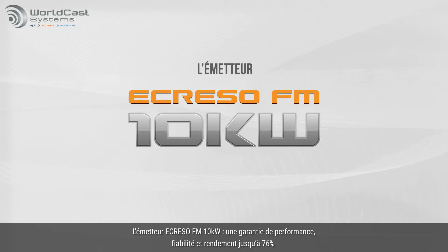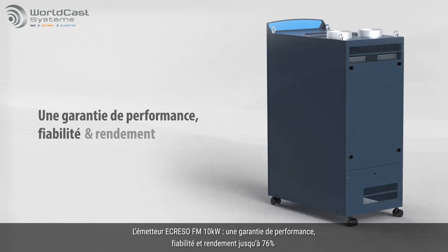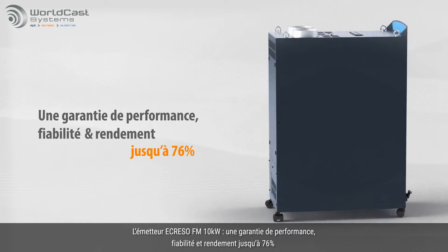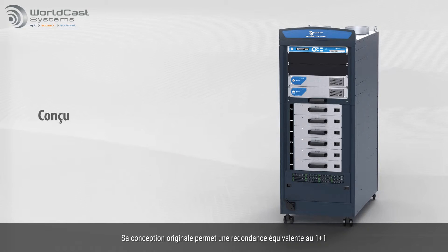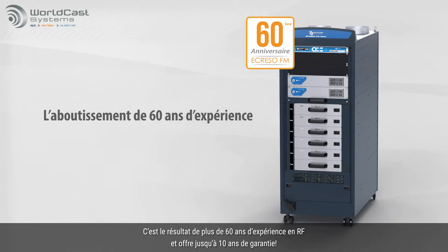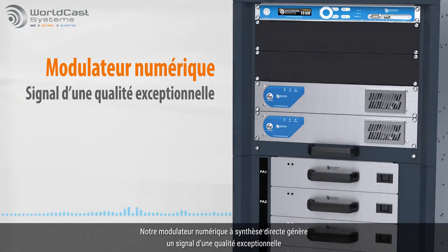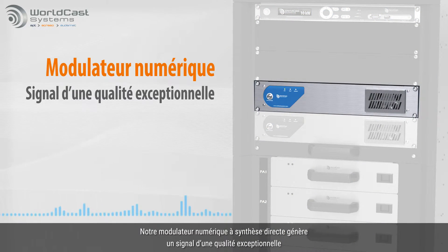The Acriso FM 10kW Transmitter offers the ultimate in performance, reliability, and overall efficiency at up to 76%. The intelligent design offers exceptional redundancy that's as solid as a 1 plus 1 configuration. It is the result of our over 60 years of experience in the RF field and offers an industry-leading warranty of up to 10 years. Our direct-to-frequency digital modulator provides the highest signal quality.